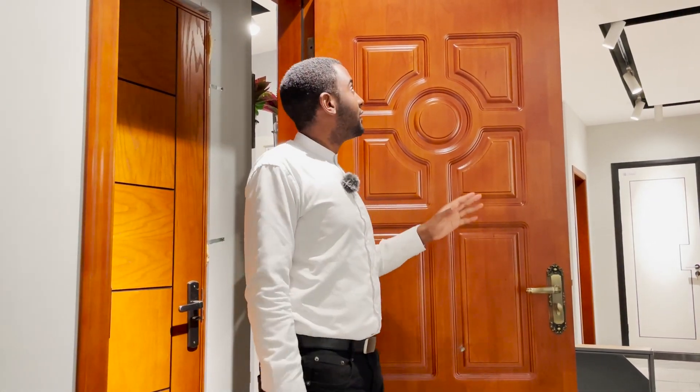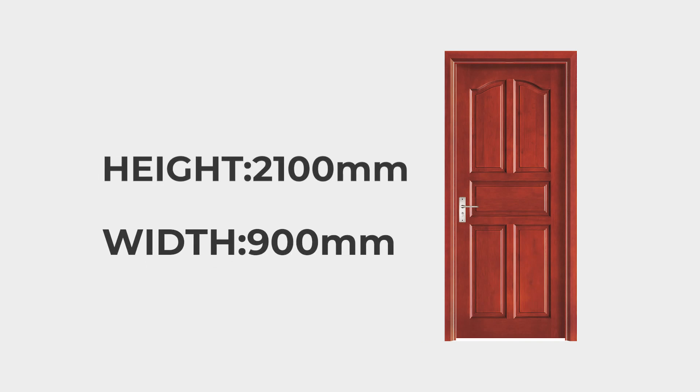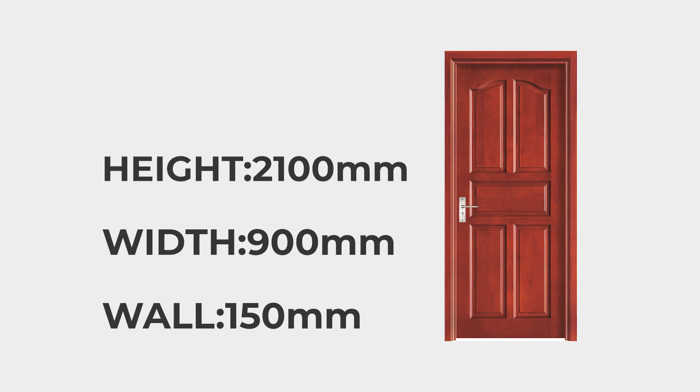Our doors have a standard measurement such as 2.1 meters in length and the width is 900 meters, and we have a thickness of 15 centimeters, but we can also customize those according to requirements and the price will be different.